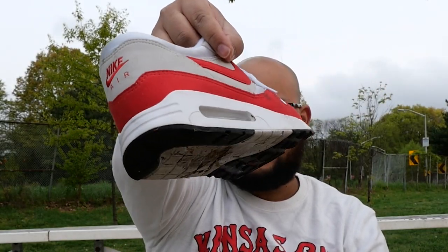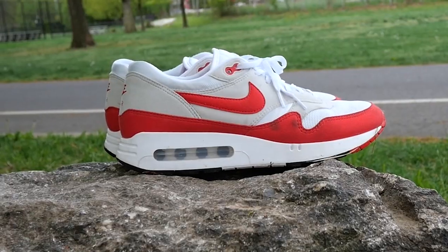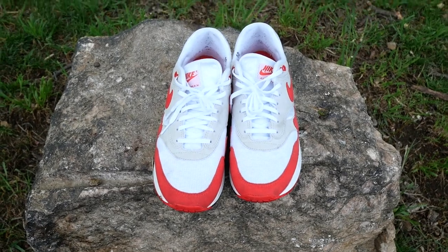This is truly the sneaker that started it all — this was the original Air Max 1. The Big Bubble was actually what was produced by Nike designers before they actually released the Air Max 1. The reason they didn't go with it was because the Big Bubble technology actually didn't work in cold weather.